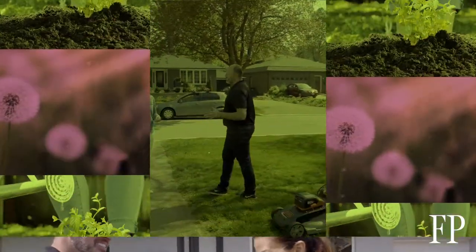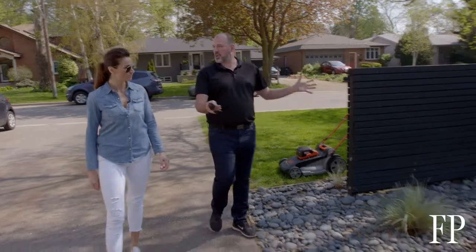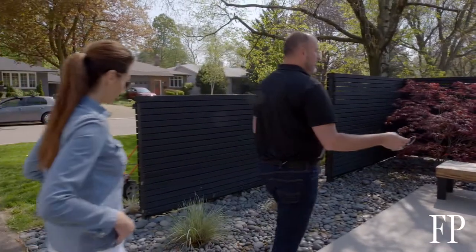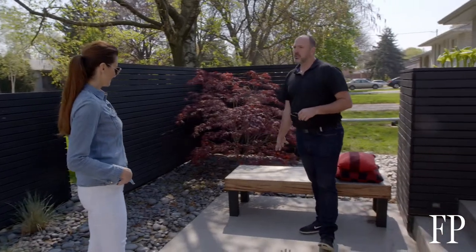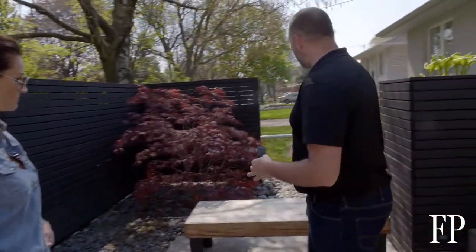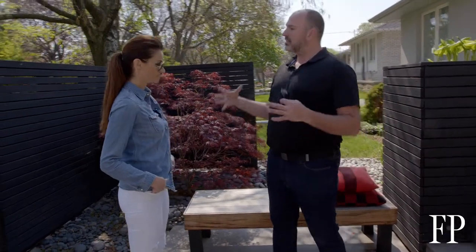The front yard is very important for that first impression — you want it to be welcoming. This little courtyard space is a perfect example. We've added a bench, and real estate agents agree: seating in the front yard makes a space feel welcoming. It's like saying to your guests, 'Have a seat, welcome.' You want your buyers smiling before they walk in the front door.